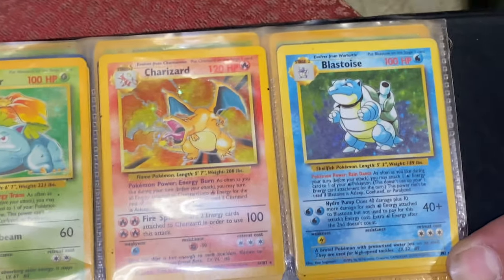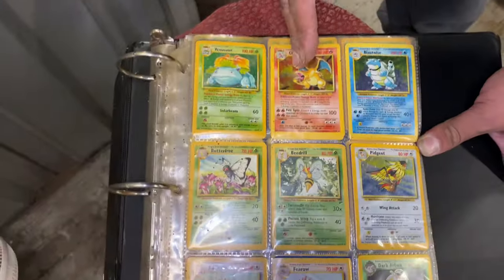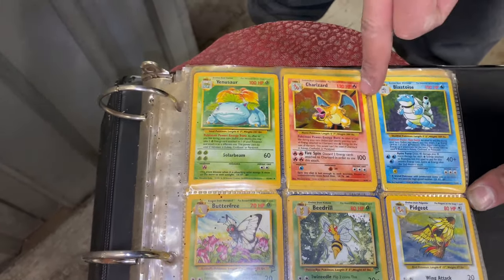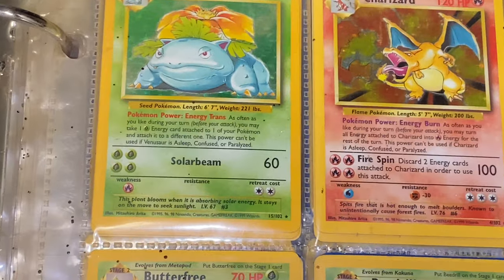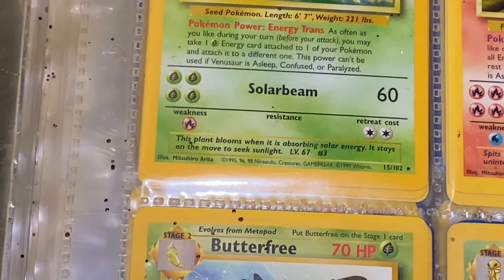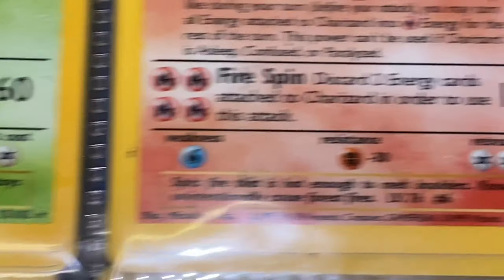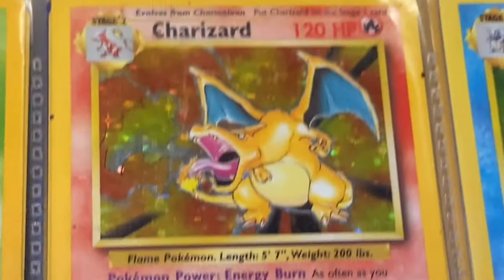No way - I see an original Blastoise, an original Charizard, and an original Venusaur! Rob, how much are they? I'm not too hip on the Pokemon cards, but in that condition - I want to say Charizard is about a hundred, two hundred? Let me see right here. $150 - a $150 card! Looks like he's in mint condition.